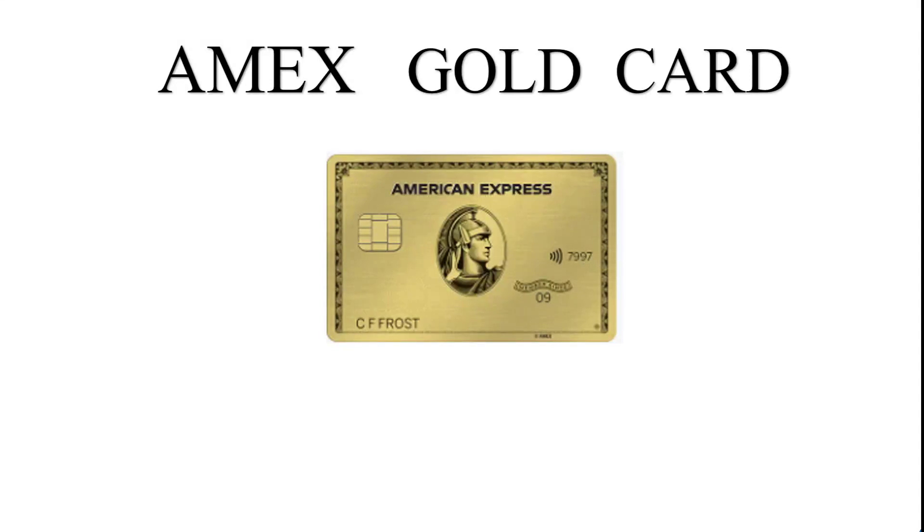Hello guys, this is the Amex Gold Card. Let's explain this together. This is about the Amex Gold Card — the American Express Business Gold Card — which is an excellent card for business owners looking to maximize their rewards earnings.